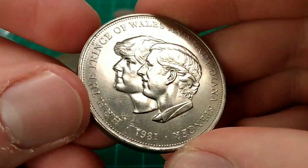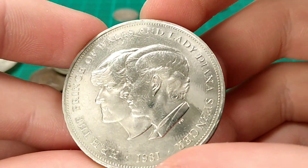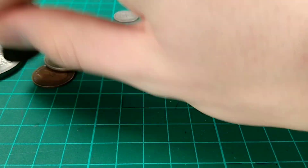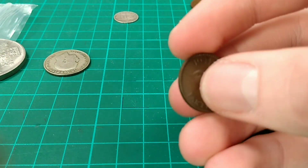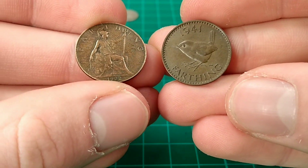We have the classic Charles and Diana crown — a 25p crown with the Arnold Machin portrait there in its full glory. That's a great coin. We then have some farthings — we have one of each design of the farthing. The 1941 farthing has the wren design.